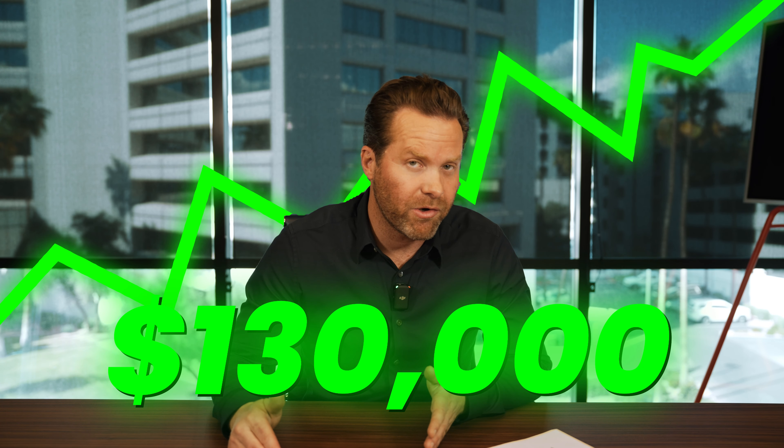My company, Directed IRA, launched a crypto IRA product in 2021 in collaboration with Gemini, where you can go on Gemini Exchange with a wallet owned by your IRA, Roth IRA, health savings account, or whatever account you like, using those qualified tax-deferred or tax-free funds to buy cryptocurrencies. There are over 50 cryptocurrencies you can purchase on the exchange.